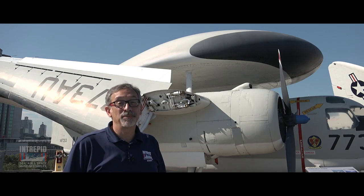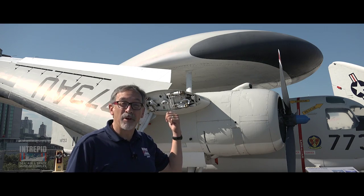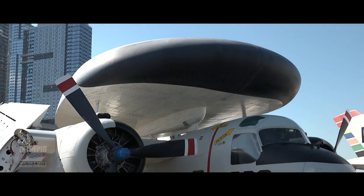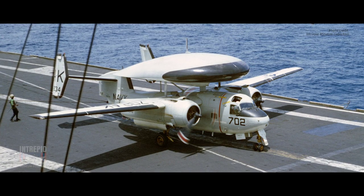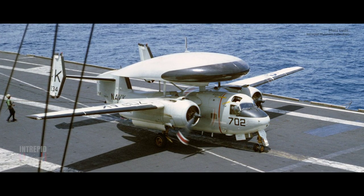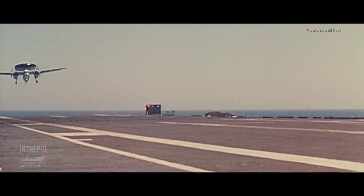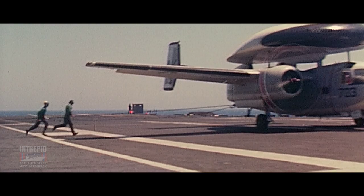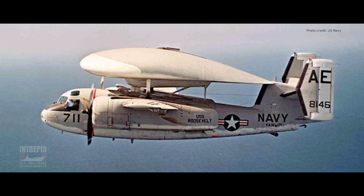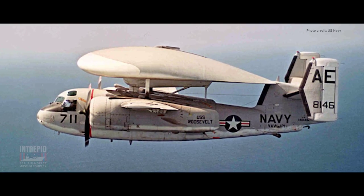What is that most asked question? What is that thing on top? The Tracer was fitted with a powerful radar system in its radome. The radar featured an airborne moving target indicator, which compares the reflected radar pulse to the next reflected radar pulse to distinguish a flying aircraft from the clutter produced by objects on the ground or waves on the ocean's surface.